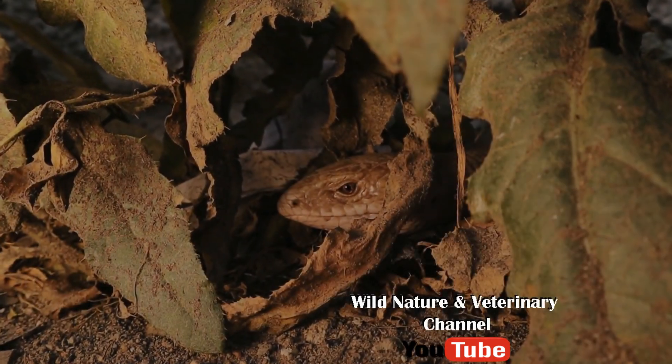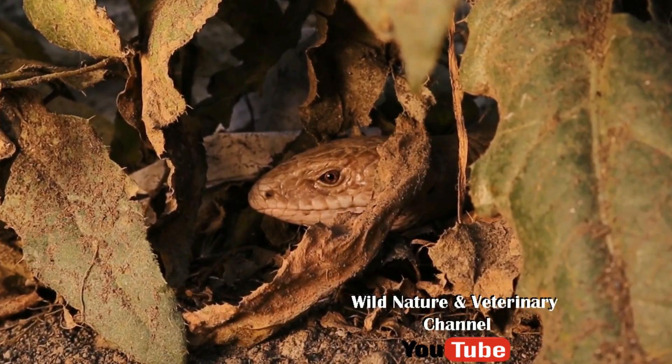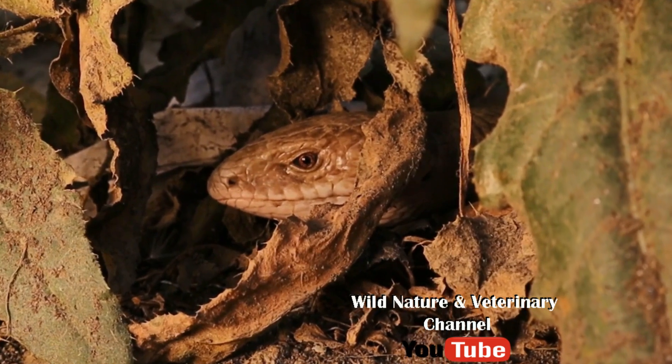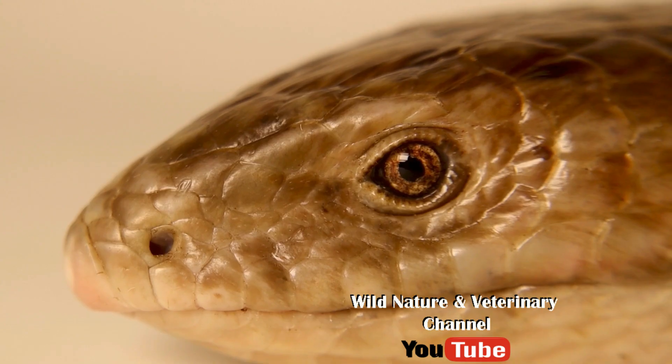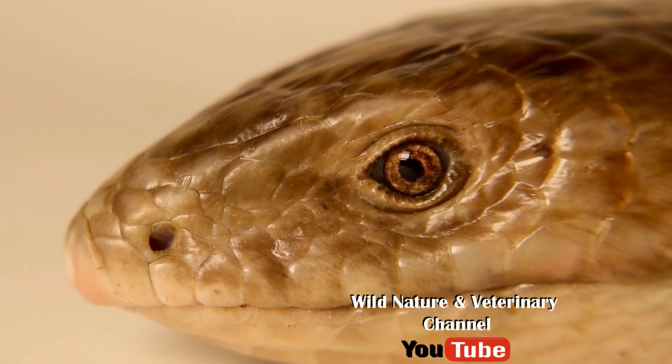Like this European Legless Lizard, or European Glass Lizard, does — saving them the need to blink and thus lose their sight, even if it's for a split second.